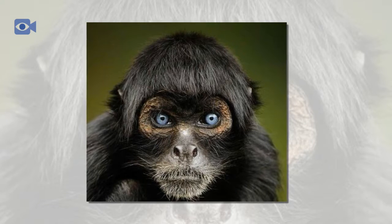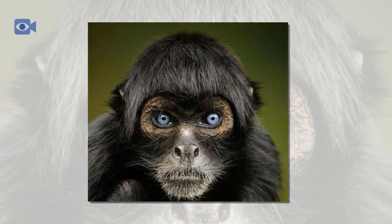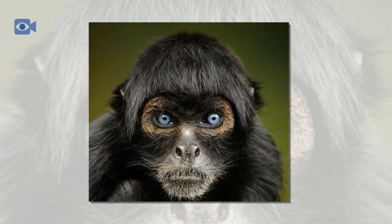The spider monkey also eats insects and small reptiles for protein, and also honey which the spider monkey finds in the trees.